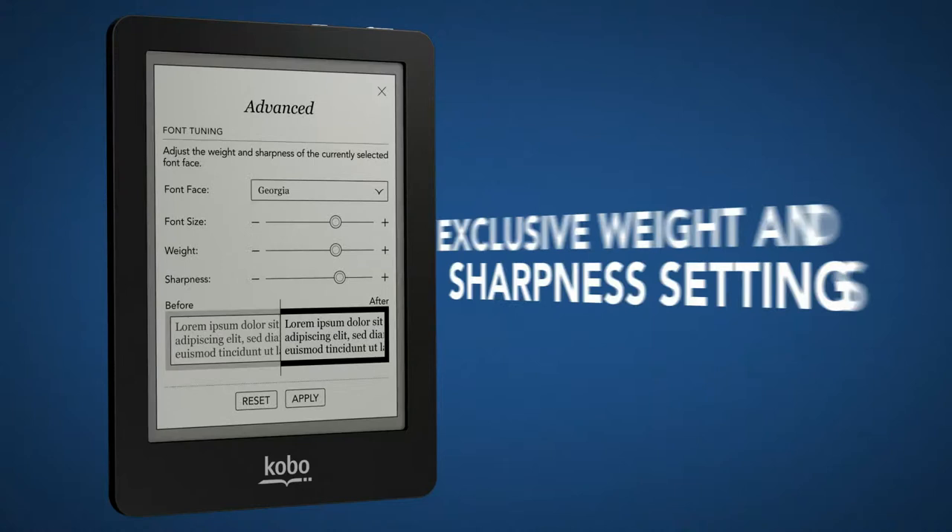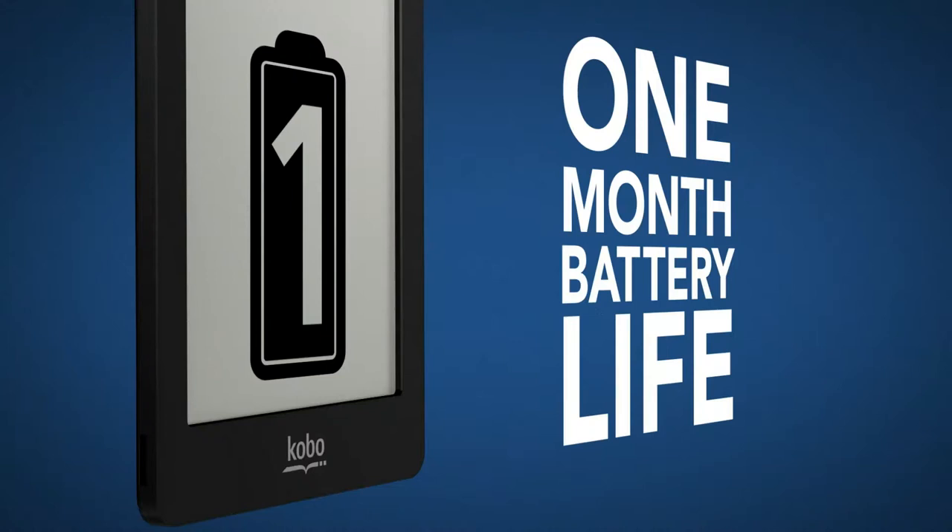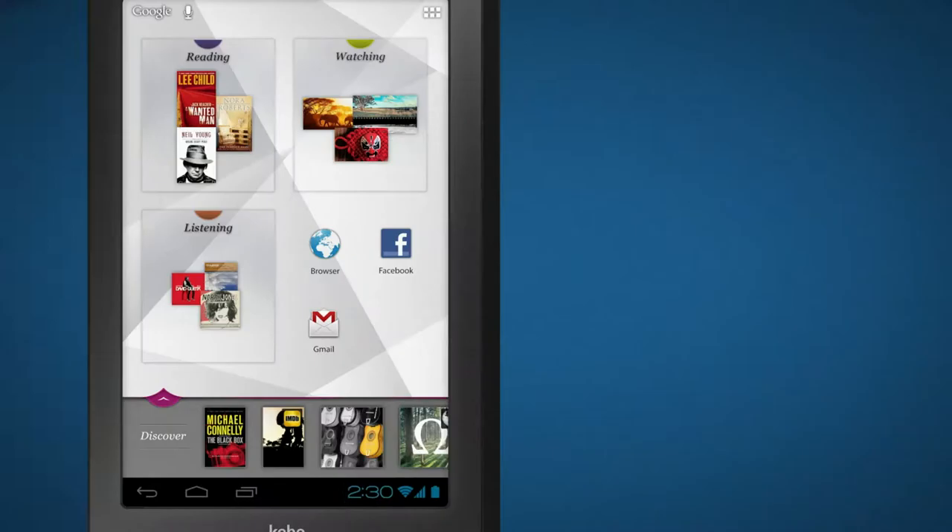Choose from seven fonts in 24 sizes and you can also adjust the font weight and sharpness to your liking. Kobo Glow comes in four fashionable colors and has one month of battery life so you can read longer day or night.